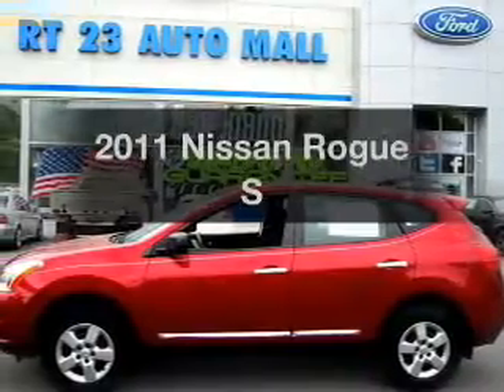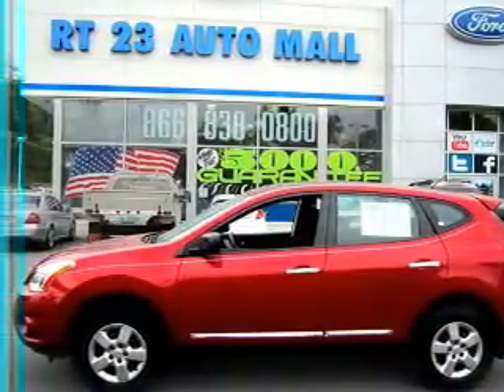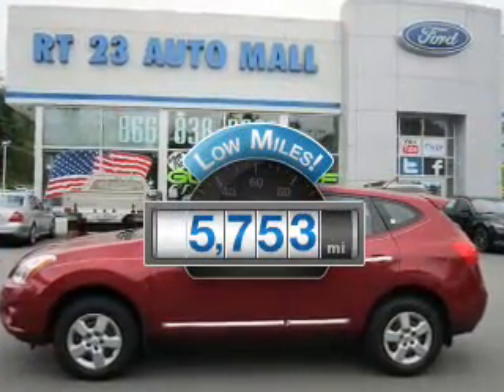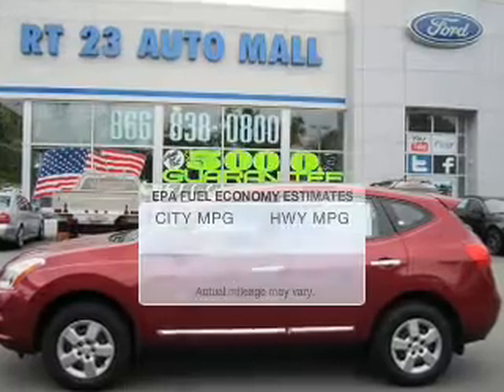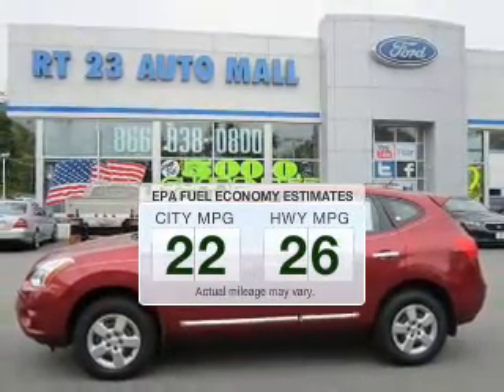Get noticed in this 2011 Nissan Rogue. Travel the roads in style and comfort in this great vehicle. Get more for your money with low mileage and dependability. Low emissions and good fuel economy offered in this vehicle are important to you and the environment.